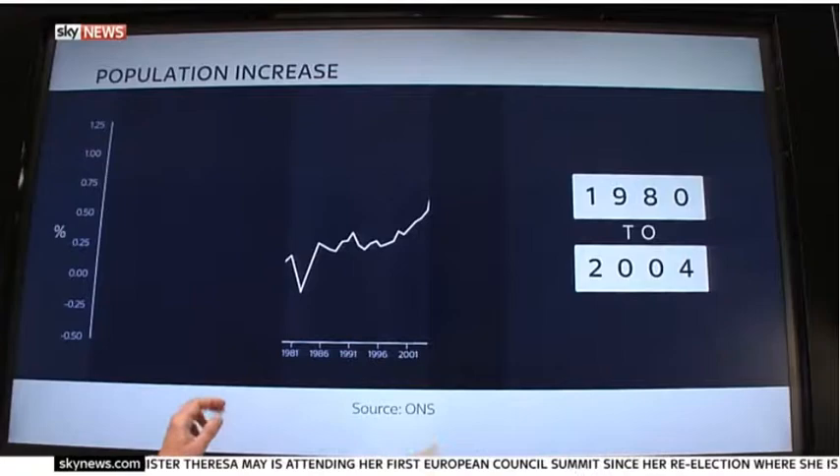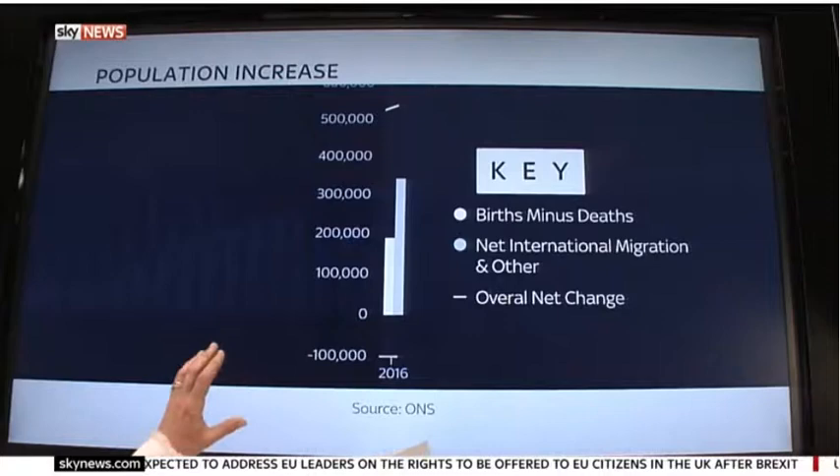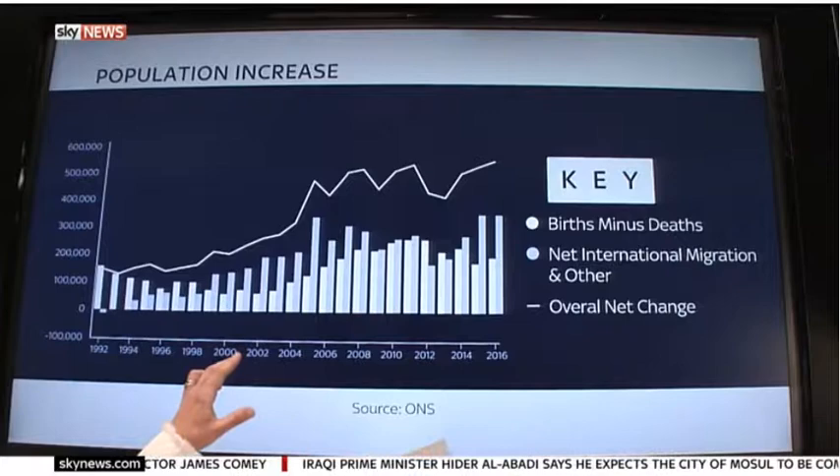If we look at the drivers behind that population growth, it is international migration that lies primarily behind the increase. It accounted for almost 350,000 more people in the period between 2015 and 2016, with an increase in births and fewer deaths also contributing to the increase.